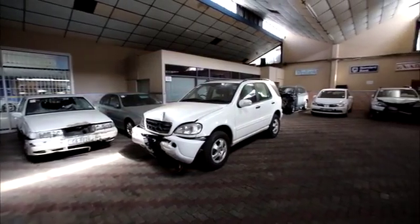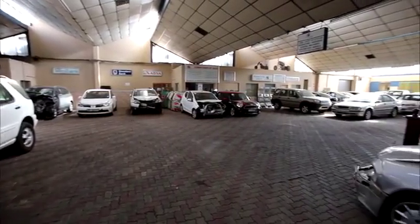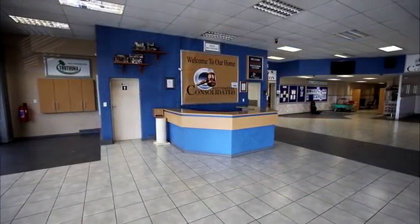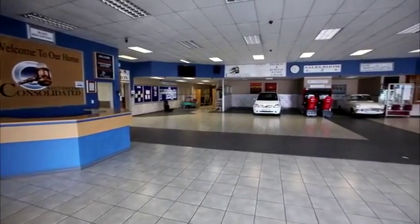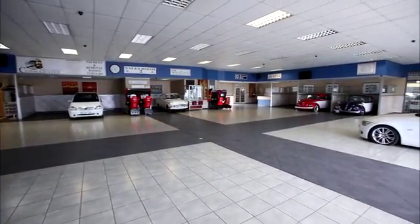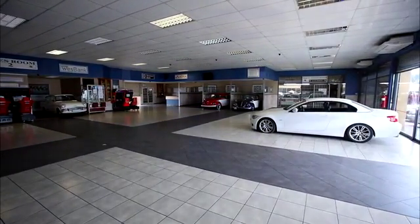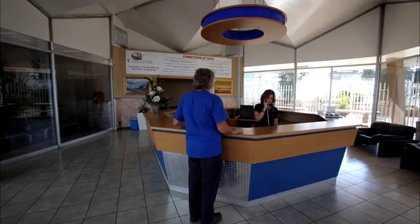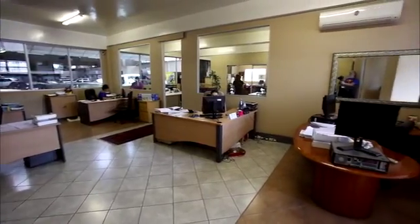The showrooms are constructed with a reinforced portal frame with part face brick and part plaster, and painted brickwork under a saw-toothed IBR roof with clear sheeting for natural light. The internal flooring comprises ceramic tiling and interlocking brick. There are some areas where suspended ceilings are in place and others where the roof is exposed with insulation. Lighting is a combination of suspended and recessed fluorescent. The door and window fixtures are all modern aluminium with laminated safety glass. The offices are a combination of open plan and individual offices of varying sizes.